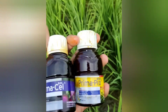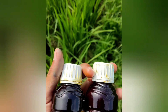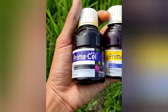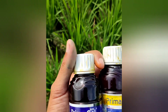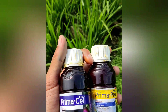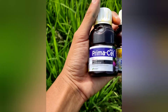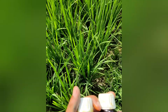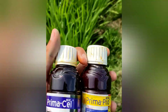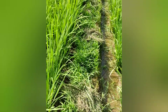Okay, that's enough, thank you. We'll check back on the progress later. Get PrimaCell and Prima Pro soon at nearby agricultural stores — many are selling them. Ask the sellers about the effectiveness of PrimaCell and Prima Pro in tackling stem borers and leaf rollers. Thank you, Assalamualaikum Warahmatullahi Wabarakatuh.